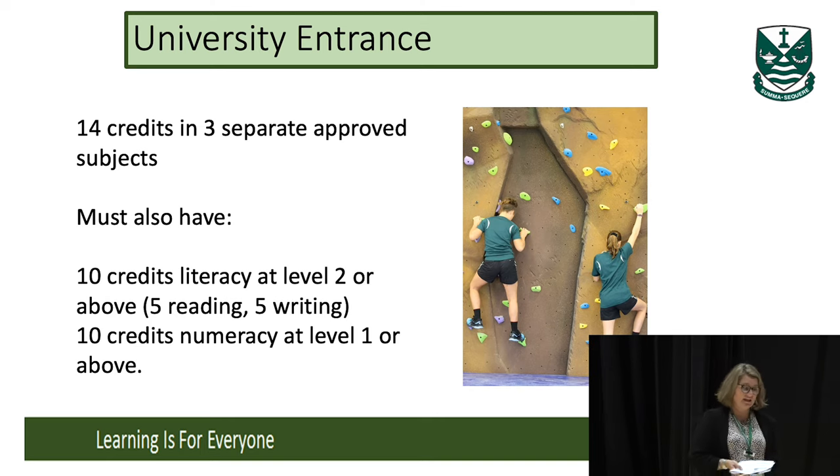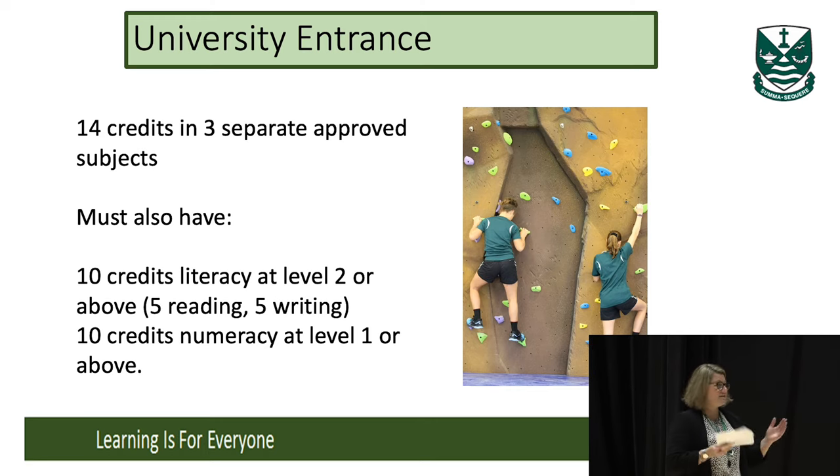Something else to think about: when girls are applying for university, they have to supply their grades, and they've only got their Level 2 grades to use when they make their application. So Level 2 becomes really important.